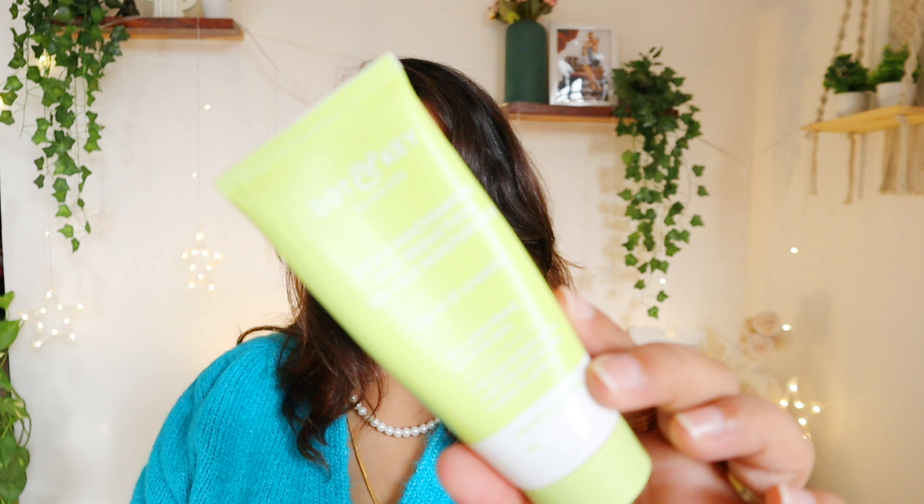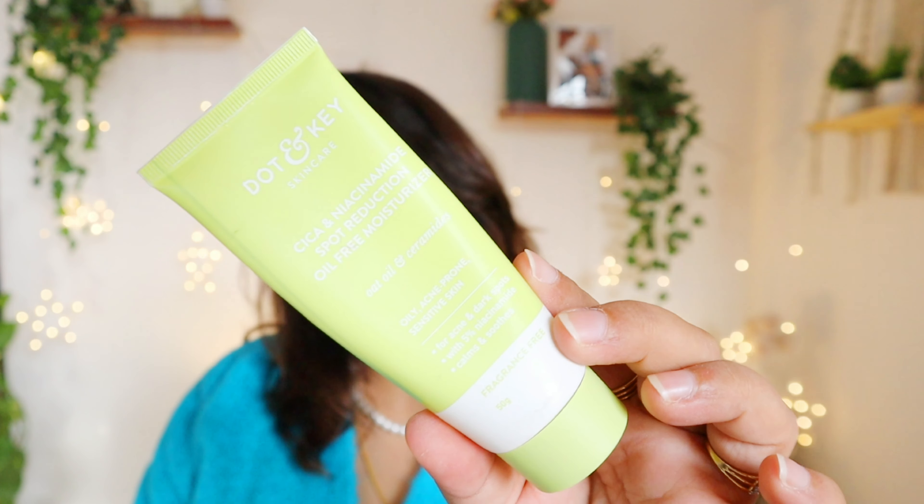Next empty is this Dot & Key Niacinamide Spot Reduction Oil-Free Moisturizer — a beautiful moisturizer I highly recommend. I just love it and will definitely repurchase it. It has 5% niacinamide, is fragrance-free, and has a very nice gel cream texture that is very very light on the skin.